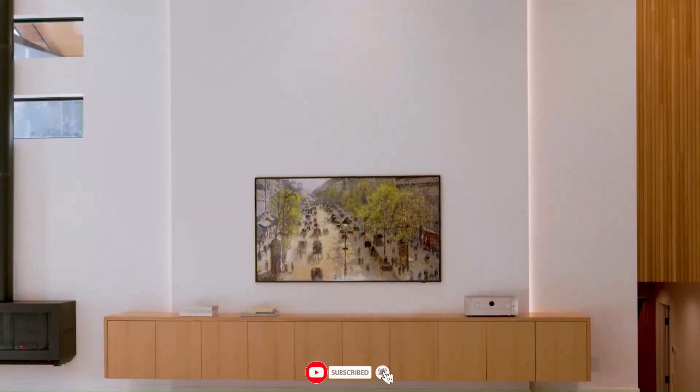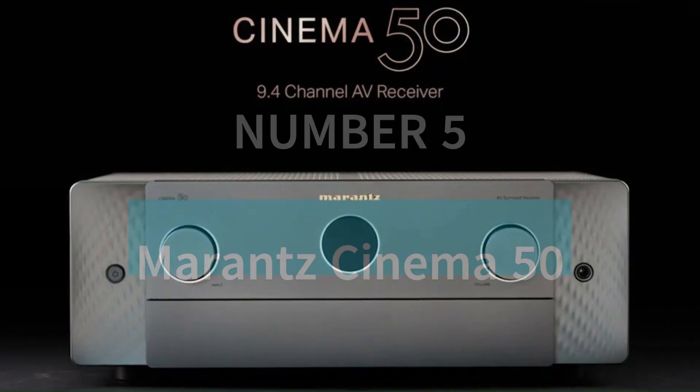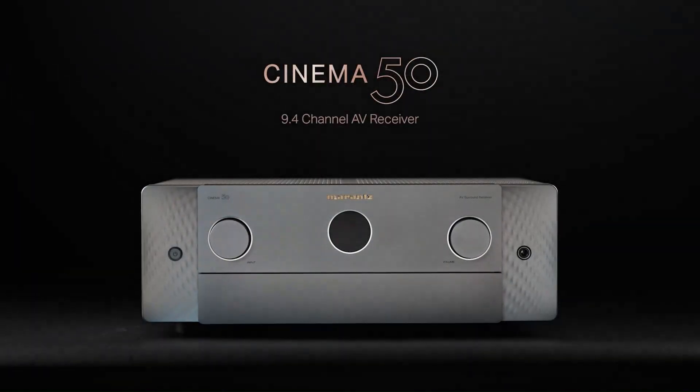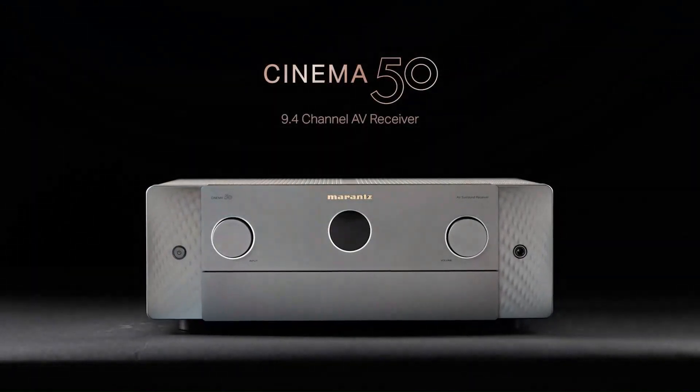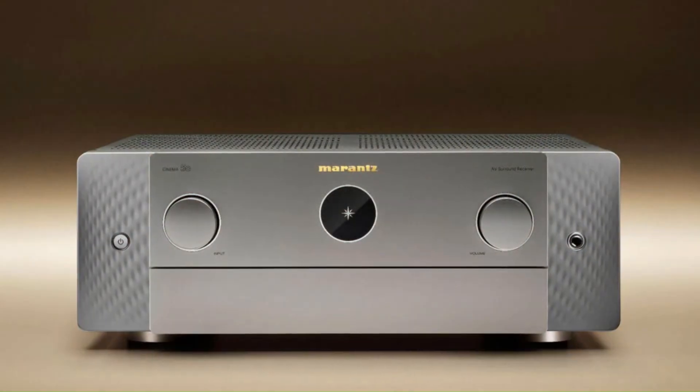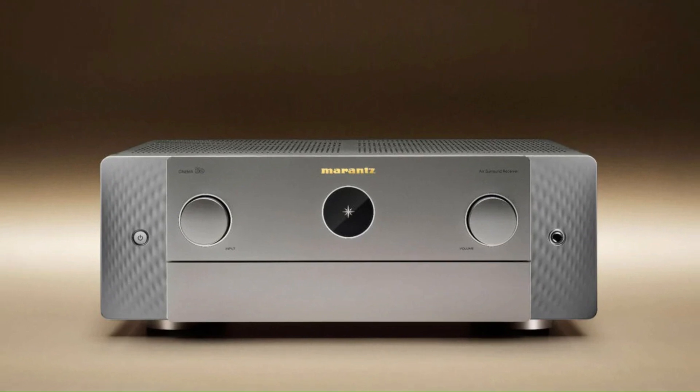Make sure to like, subscribe, and hit the bell icon for more expert tech reviews. Number 5: Marantz Cinema 50. The Marantz Cinema 50 is a premium 9.4-channel AV receiver designed for home theater enthusiasts seeking powerful, immersive sound and advanced video capabilities.